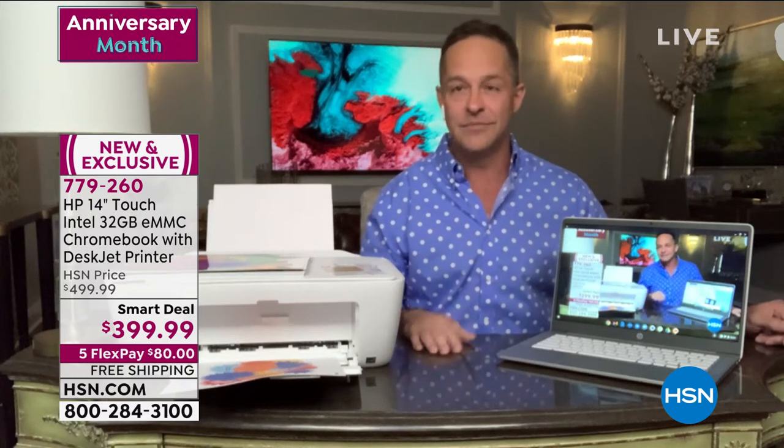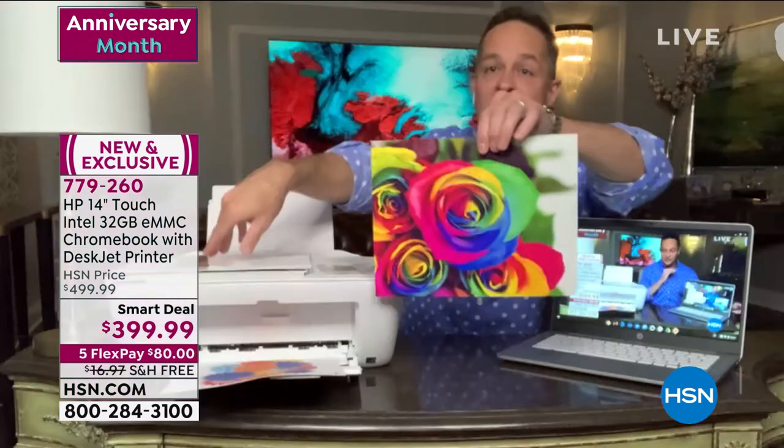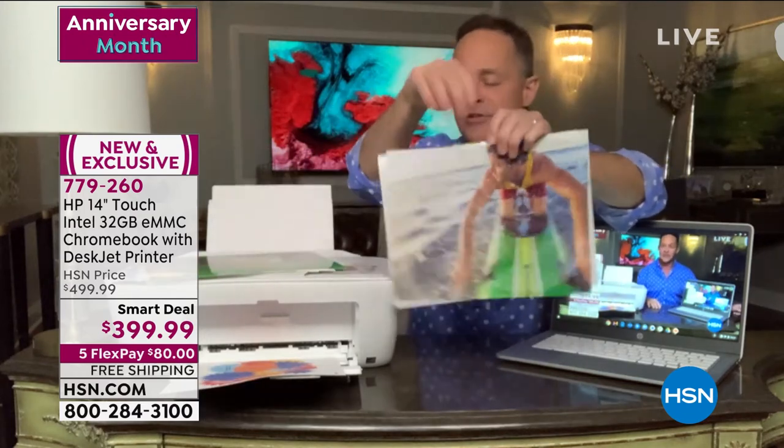If they're frustrated by it, if it's difficult to use, if it's slow, if it's not touchscreen, they're going to hate it — because every other device they use is touchscreen. Most kids probably don't even know what to do with a device that isn't touchscreen. The Chrome operating system is so easy, and you don't have to freak out about printing color all the time. At this price, I'm not used to seeing touchscreen and Chromebook and all these features at 14 inches together.